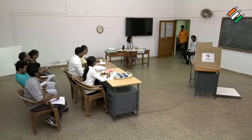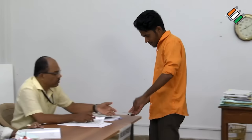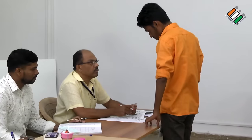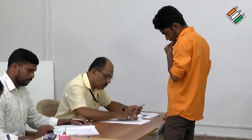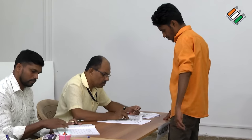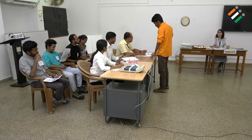The first polling officer looks at the marked copy and identifies the elector with their identity card, that is, the EPIC. The first polling officer realizes that another person has already voted in place of the elector. Someone has already cast their vote.